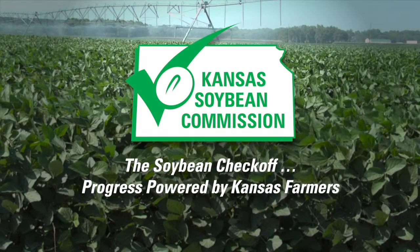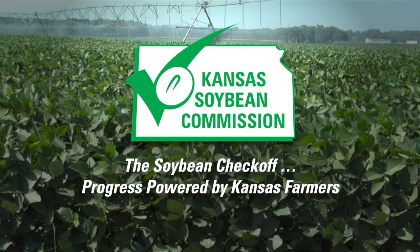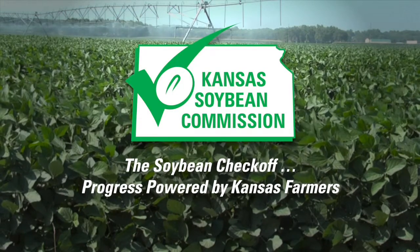This segment is brought to you by the Kansas Soybean Commission — the Soybean Checkoff, progress powered by Kansas farmers. Welcome back to Farm Factor. Let's join Dwayne and John Mulhagen as they talk about Mollie Manufacturing's new hydraulic loading cattle chute. Dwayne Taves, continuing with coverage from the KSU Beef Stocker Conference in Manhattan.